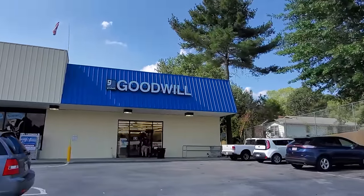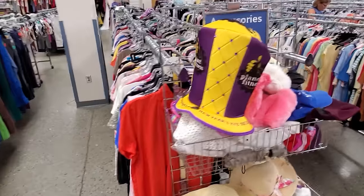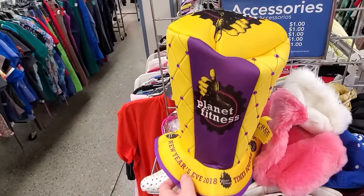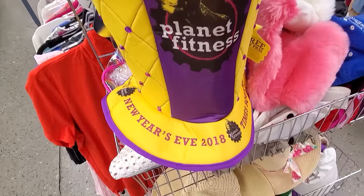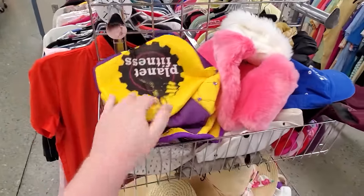Moving on to another Goodwill. Checking out the glass case here — tiny piano! And then this caught my eye because it says Planet Fitness New Year's Eve Times Square. I guess there are New Year's Eve parties at Planet Fitness. I just wanted to crush it, so I did.